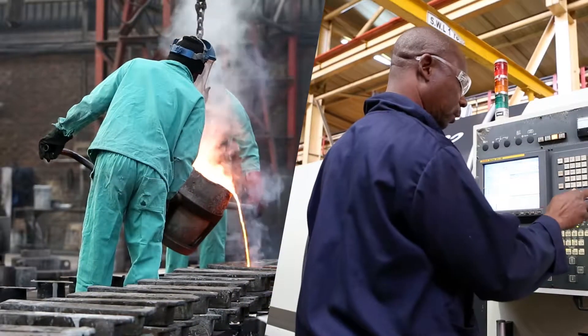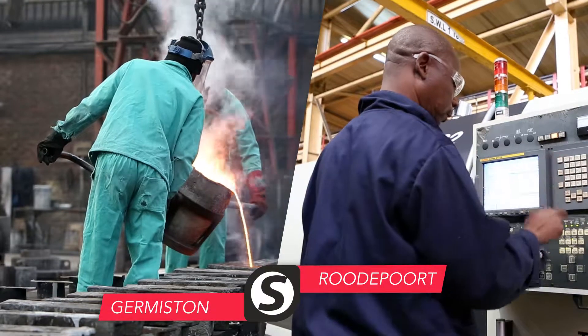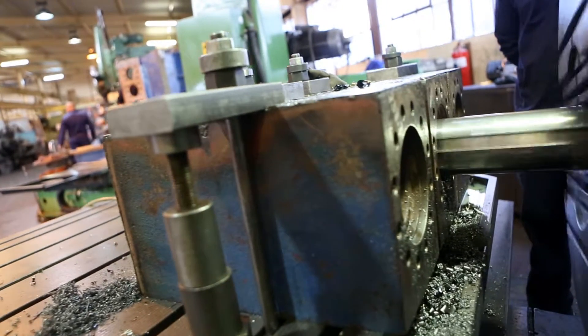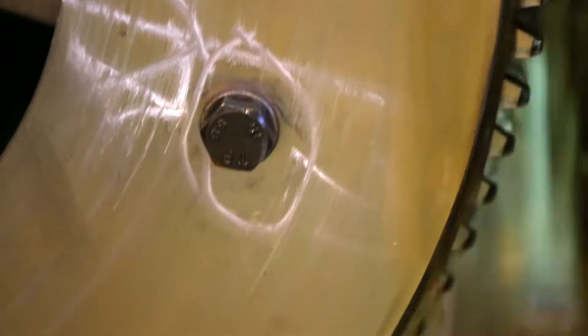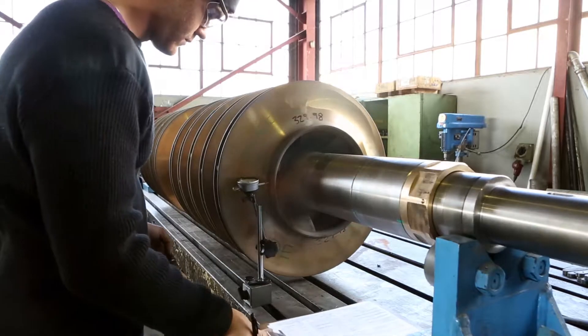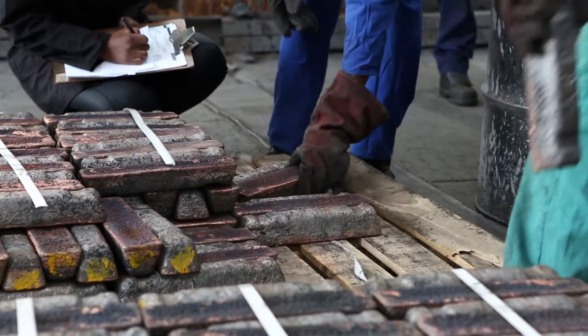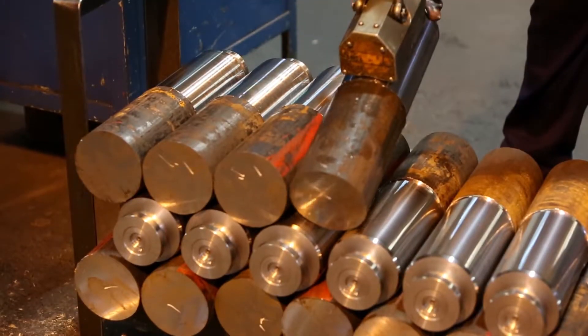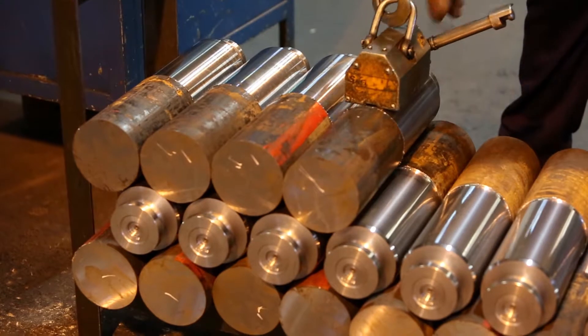By virtue of the manufacturing resources offered across both divisions, Scamont boasts the ability to manufacture all of its products in-house, outsourcing only a few speciality value-added elements such as heat treatment and special coatings. Scamont's quality assurance program facilitates full traceability, from initial placement of the order for raw material right through to the finished product. As a result, the company is able to boast a negligible defect rate.